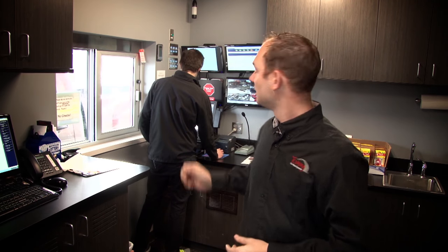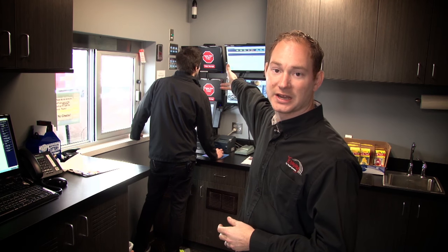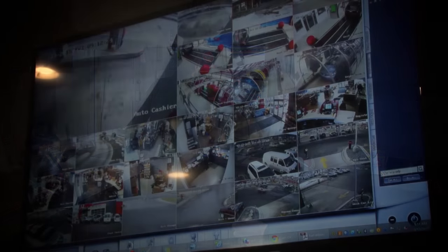Here we are inside the pay station tower, where all three lanes are managed from the cashier window. We can process transactions, take coupons, do special promotions, and answer questions. On the screens up here we monitor lanes two and three to see what's going on at those auto tellers. On the right, stack control to monitor the queue, and cameras to monitor everything going on around the facility. We also do club member administration back here — usually a two-person task at the window.